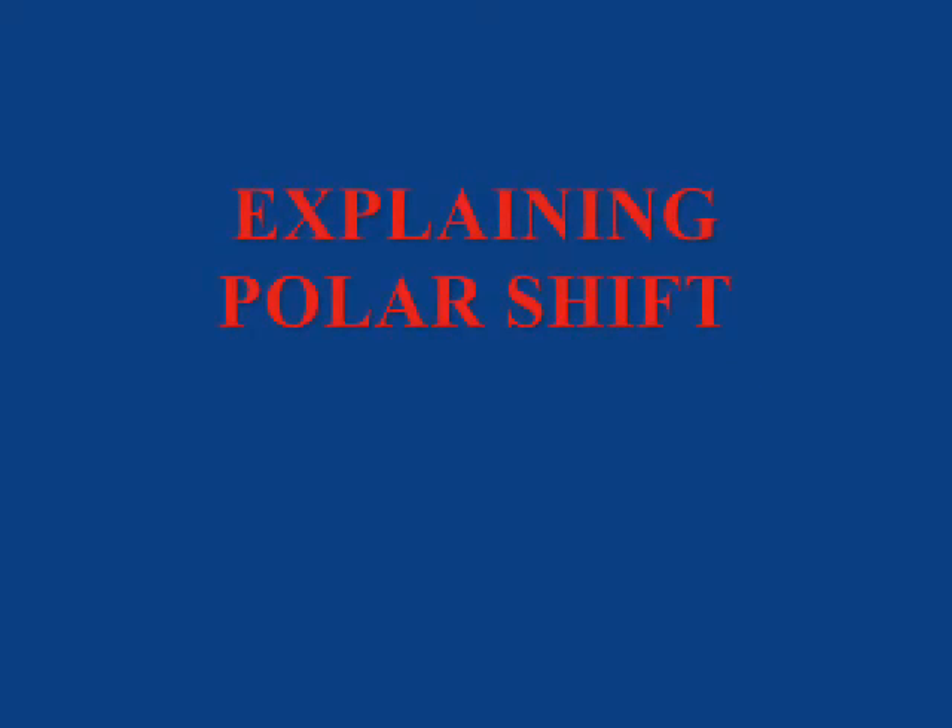Hello, my name is Ronald Clayton and I'm conducting a video explaining the Polar Shift. As a prologue to this video, I want to illustrate a few things to keep in mind as I go into the video.